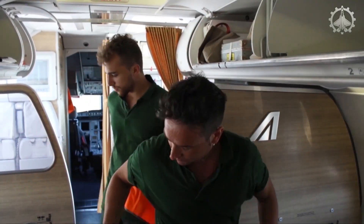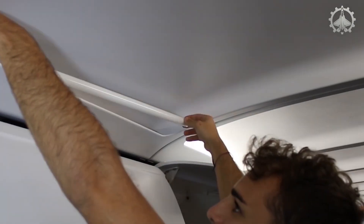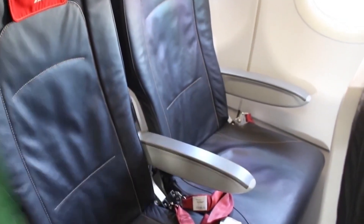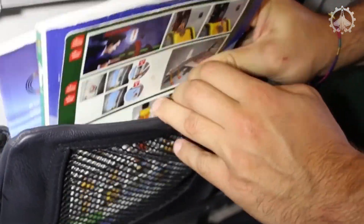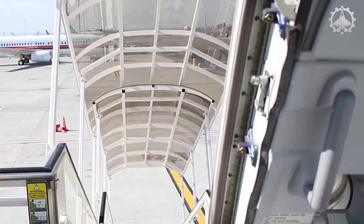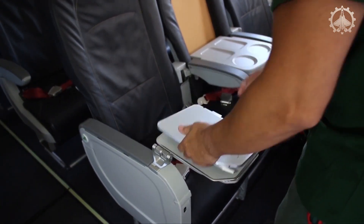Before every passenger flight, transient checks are performed using a detailed checklist. These inspections cover important aspects like verifying cabin lights, checking the operation of seats, backrests and armrests, and looking for any damage or cleanliness concerns. Following this checklist helps flight crews and maintenance teams ensure the cabin is safe, comfortable, and meets required standards. These routine checks are essential for maintaining the quality and functionality of passenger aircraft, contributing to a smooth and enjoyable journey for travelers.